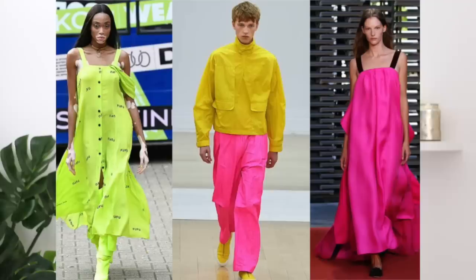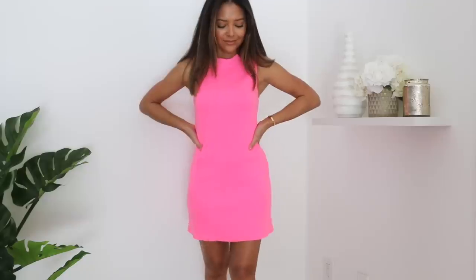The second trend I want to talk about is bold colors. This is nothing totally new, especially as springtime rolls in and we move away from darker colors into brighter ones. A lot of neon started coming back late into fall season, and I think we're still going to be seeing neon a lot this year. I'm not the biggest fan of neon, but if you were to try that trend, you'd definitely want to dress it down because neon speaks really loudly.